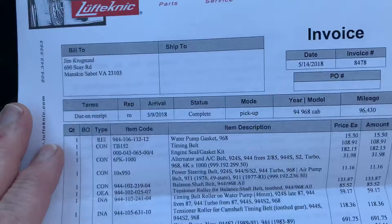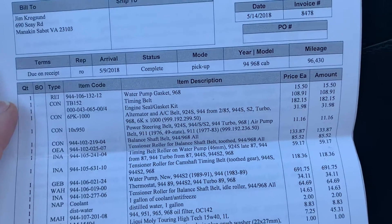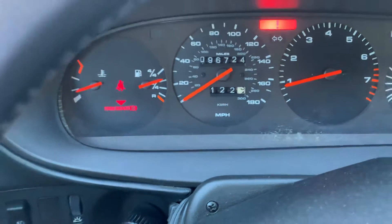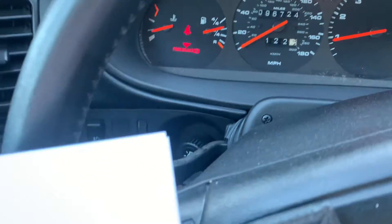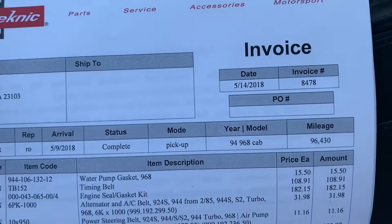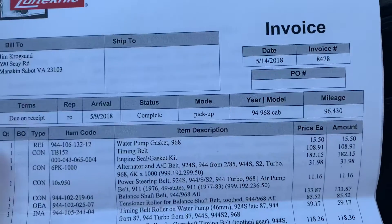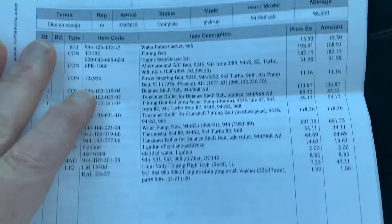Here was the complete service done on the vehicle. The car right now has 96,724 miles, and this service was done at 96,430 miles — so only about 200 miles put on the car since 2018, meaning it really hasn't been driven at all.